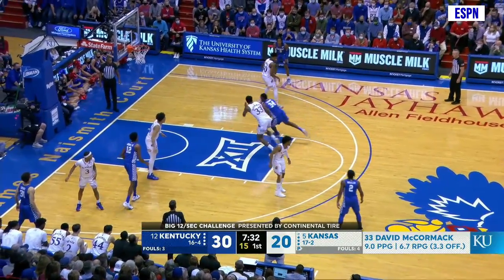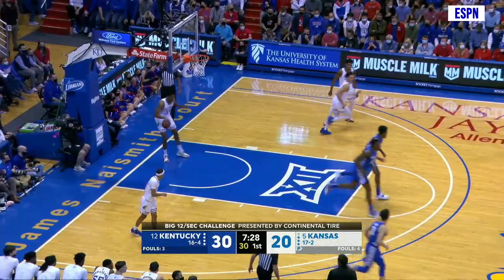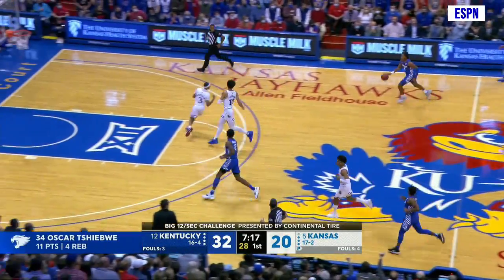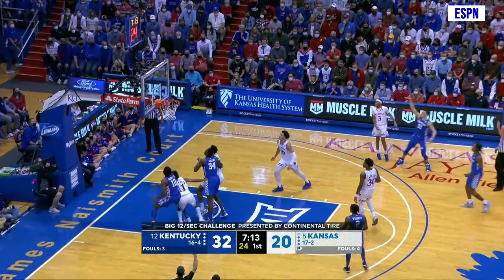Backs out. Bounces it to Shibway. Fakes. Drives on McCormick. Flips it up and in. McCormick came out to play the jumper. Spins and drives it up the right side for Kentucky. Slows up, gives it to the trailer. Grady. Fakes. Slides left. Three ball. Got it!